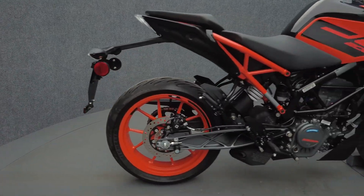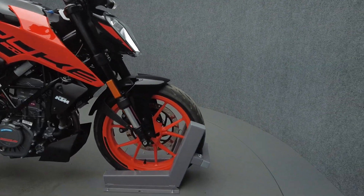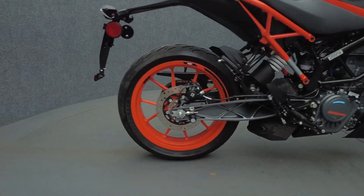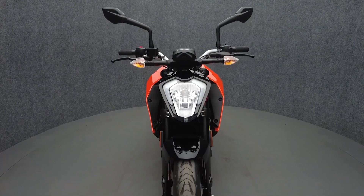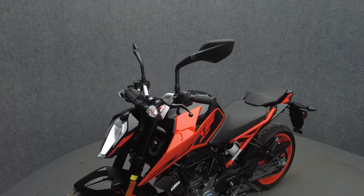The Duke 200 is small, compact, and lightweight, capable of keeping an experienced rider entertained without overwhelming a newer rider. Powered by a 199cc single-cylinder engine, the Duke puts 26 horsepower through a six-speed transmission. It weighs in at only 285 pounds and has a 31.5-inch seat height.